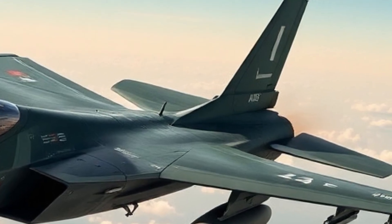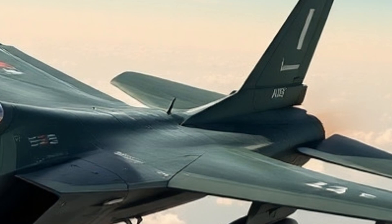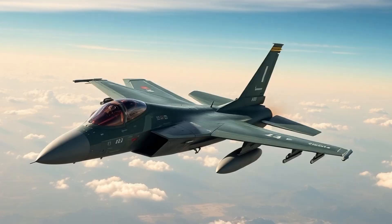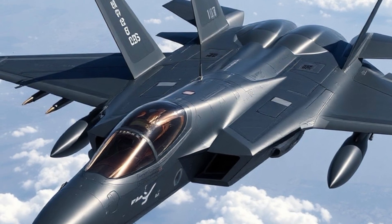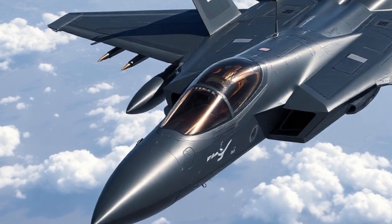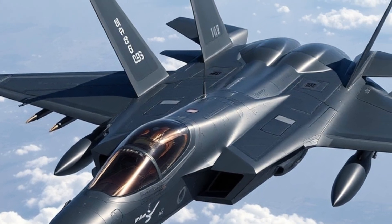The aircraft's radar, the AN/APG-81 AESA radar, now features greater target discrimination and increased electronic warfare capabilities. Enhanced engine performance gives it a greater thrust-to-weight ratio and extended range, allowing for deeper penetration into enemy territory without refueling.